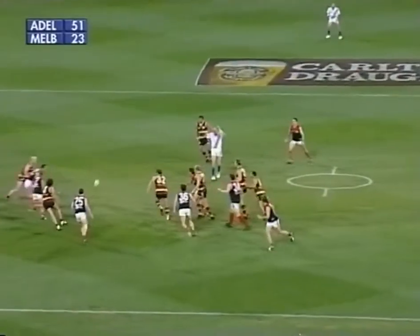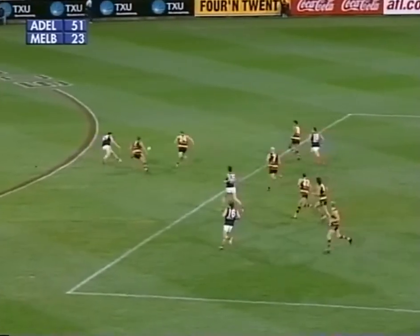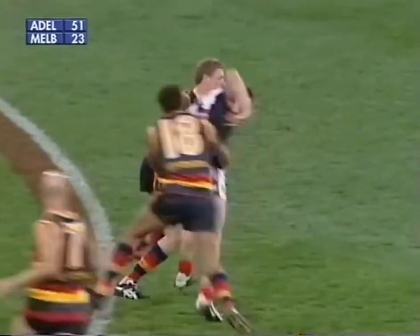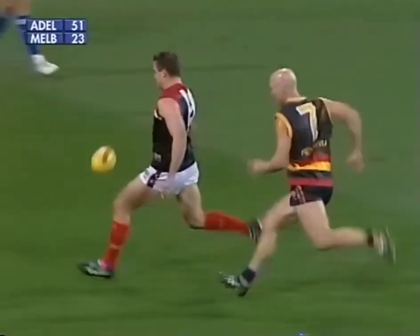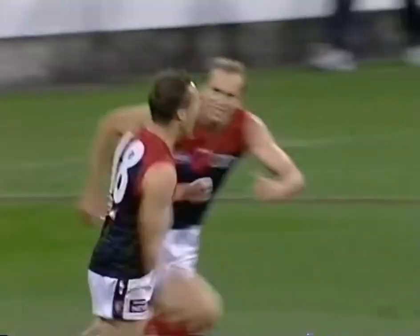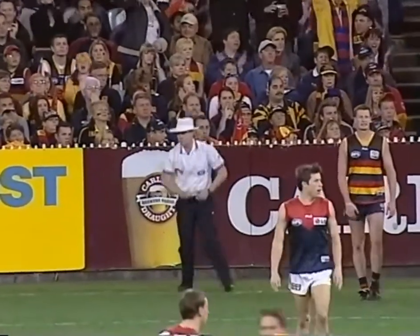Biglins has been magnificent, gets another one down. Melbourne working towards half forward, Robertson has been fantastic, wrapped up this time still gets a handball away. Chance from Green, right foot snap — it's a goal! Melbourne are coming back, inspiring stuff from Brad Green.